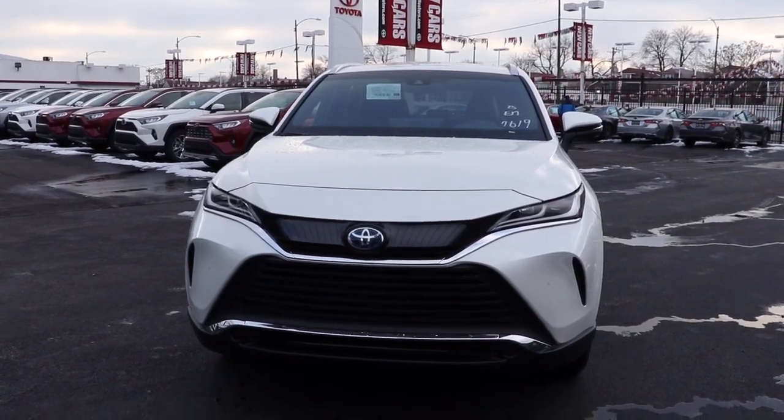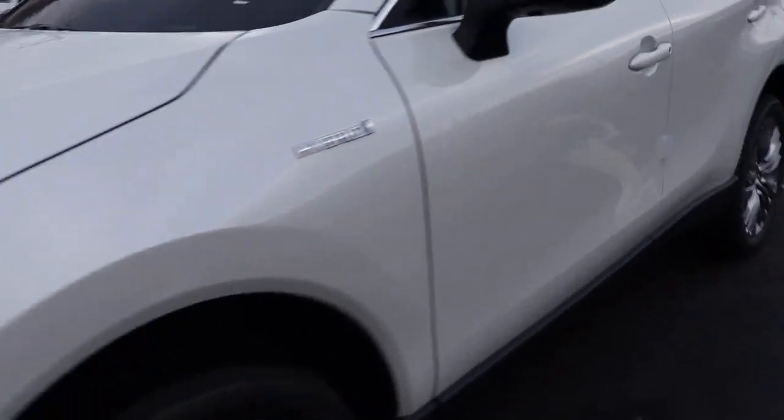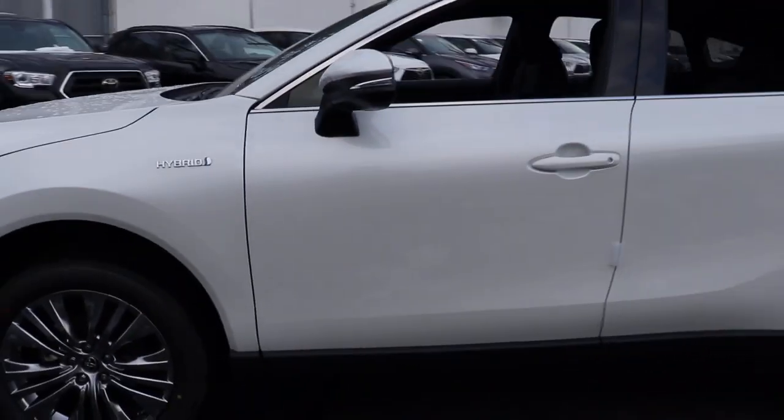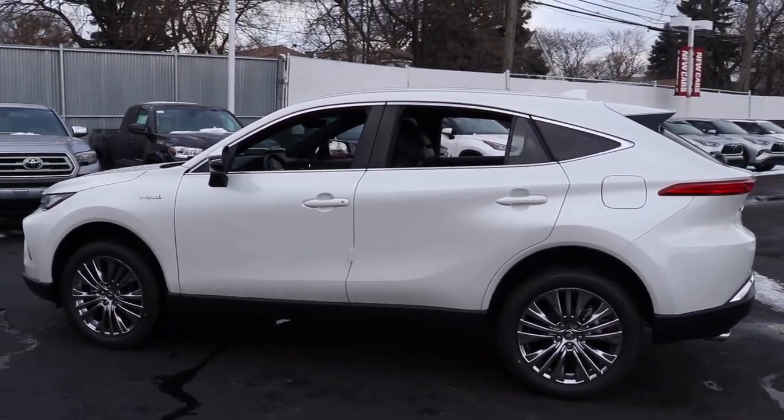Hop into the 2021 Toyota Venza. You deserve a ride that was designed with your needs in mind. The time is right to take advantage of the technology, performance, and creature comforts this vehicle has to offer.